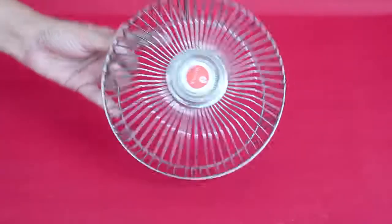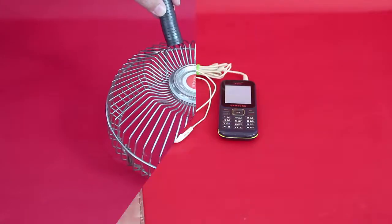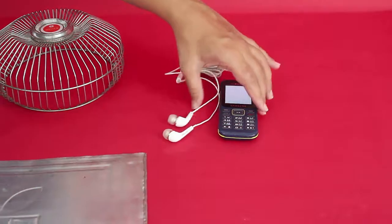Notice how the radio does not receive any signal inside the box but syncs beautifully outside. Isn't it amazing?